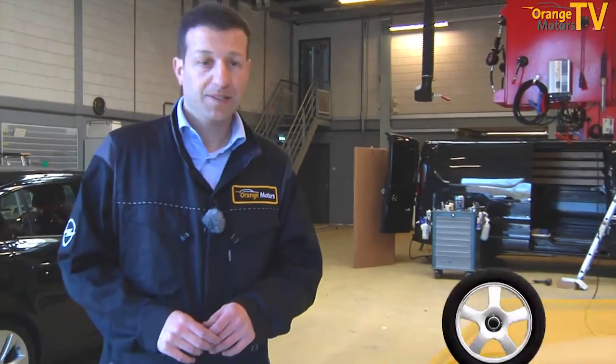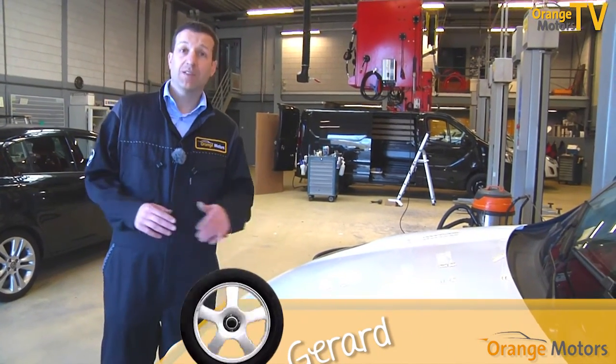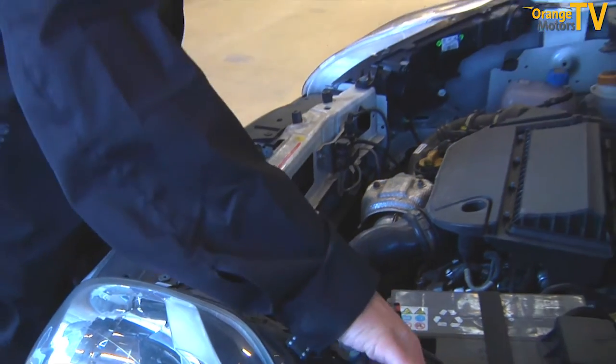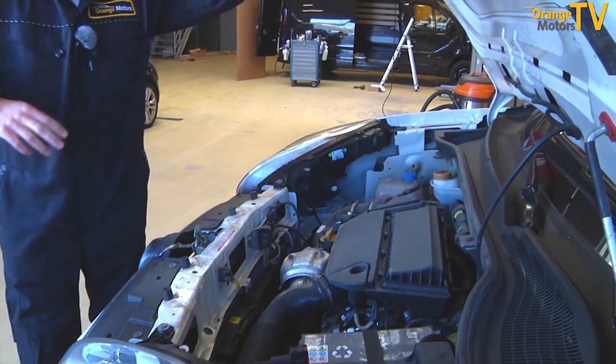Can I do that myself? We are standing here with a car where I will show you how that works. And if you are a bit handy, then you can replace the lamp yourself.